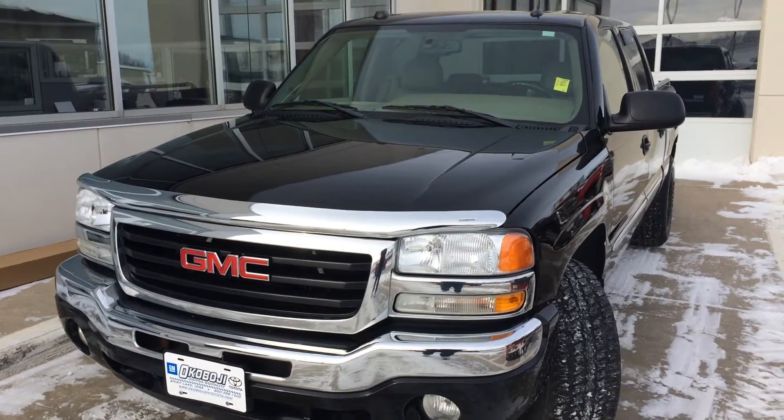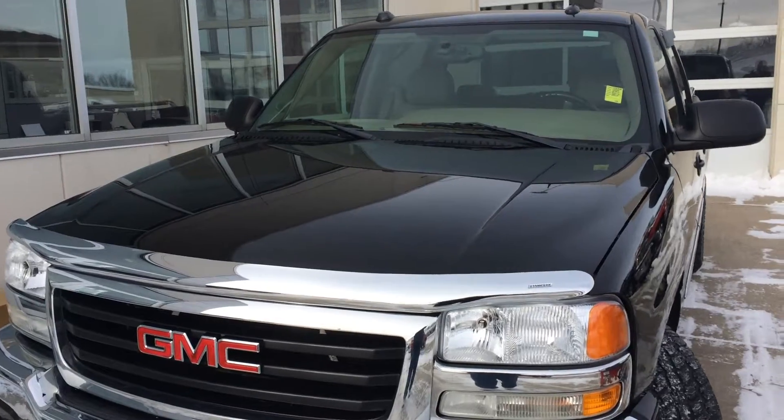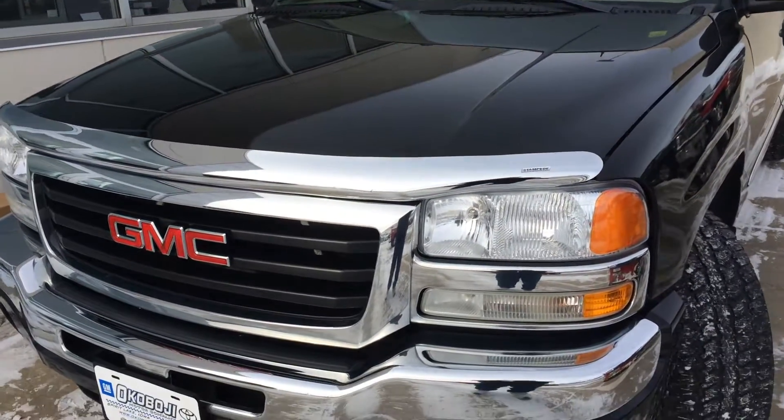Hi, this is Brian with Okoboji Motor Company in Sparrow Lake, Iowa. Here we have a 2005 GMC Sierra 1500 SLT.